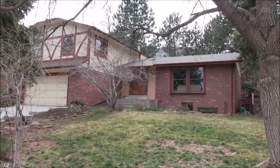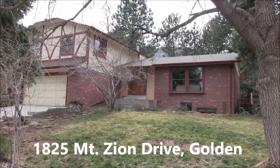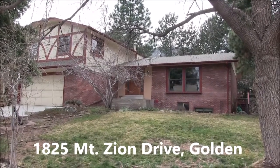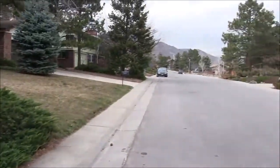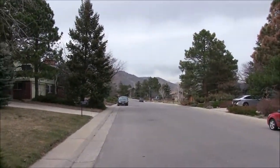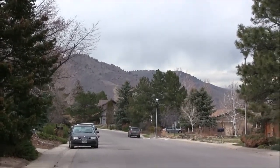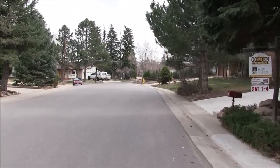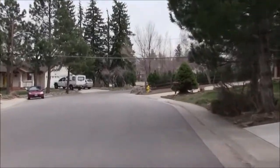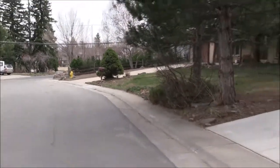This is Jim Smith of Golden Real Estate. Today I'm showing you a gorgeous tri-level home with basement in the Beverly Heights subdivision of Golden. This subdivision is just uphill from Highway 6. And there you can see the foothills in the distance, Mount Galbraith Open Space Park. Then in this direction, just two blocks away, is 19th Street, which you turn left to go down to Highway 6.